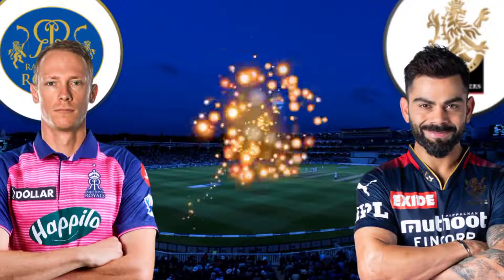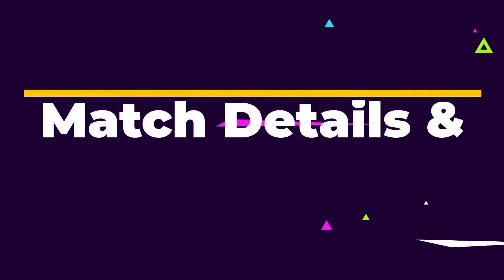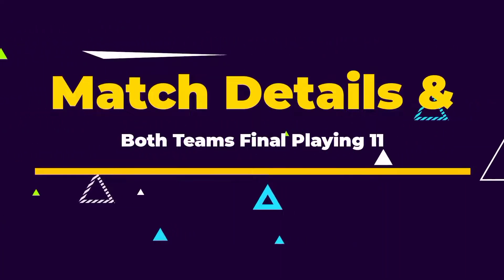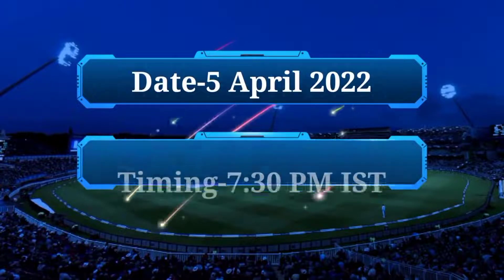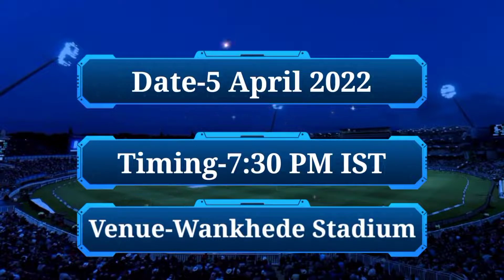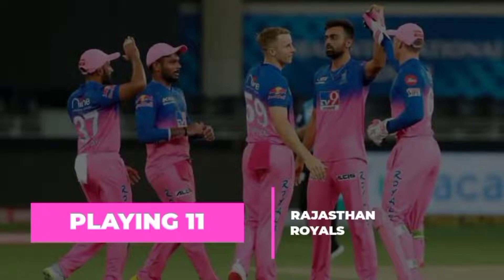Indian Premier League 2022, Match No. 30: Rajasthan Royals vs Royal Challengers Bangalore. Match details and both teams' final playing 11. Date: 5 April 2022, Timing: 7:30pm Indian Standard Time. Venue: Vaan Khede Stadium, Mumbai.